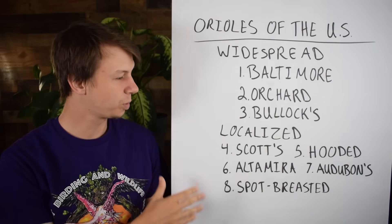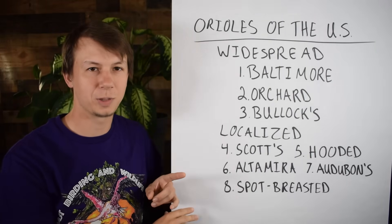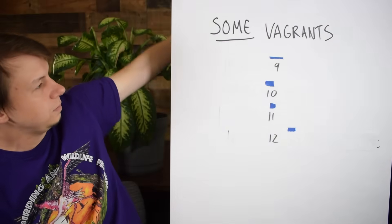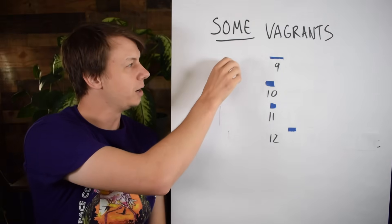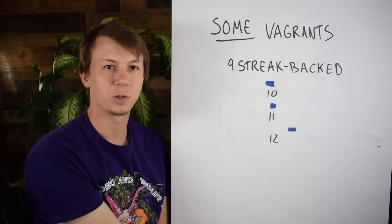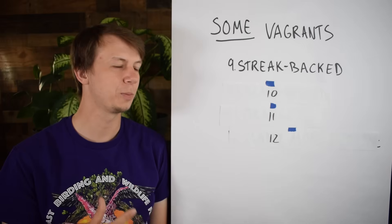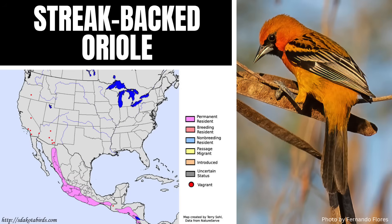Those are our widespread and localized Oriole species. Now we're going to talk about some of the vagrants — the more rare species you could find in the US. We'll start with our ninth Oriole, the Streak-backed Oriole. They're a very rare visitor to Texas, New Mexico, and Arizona from Mexico — I think of this as very much a southeastern Arizona species, though they will show up in other places. Males are bright orange with black streaks on the back and a dark face, and females are a paler orange with more subdued streaking.